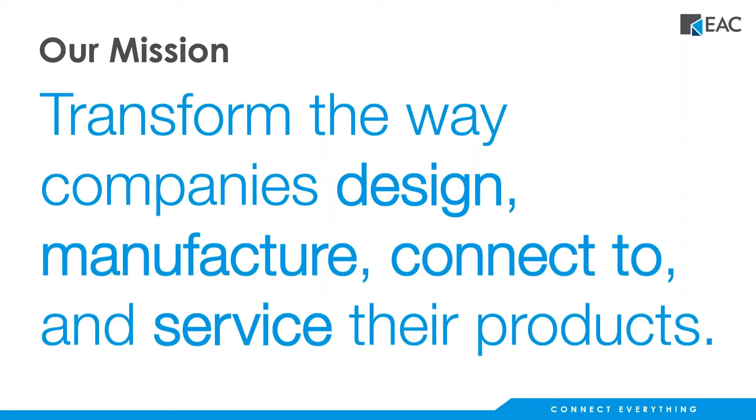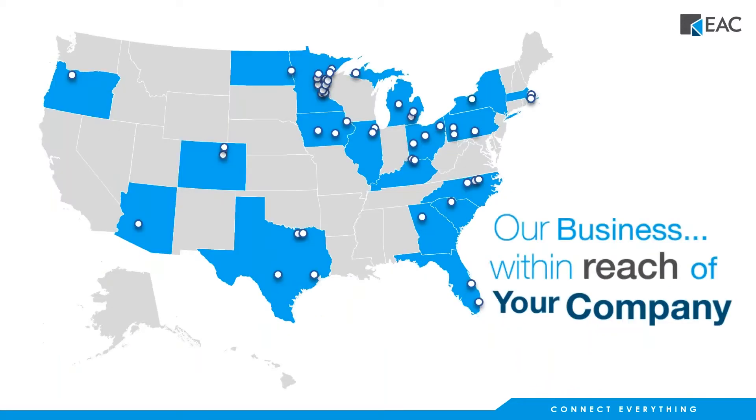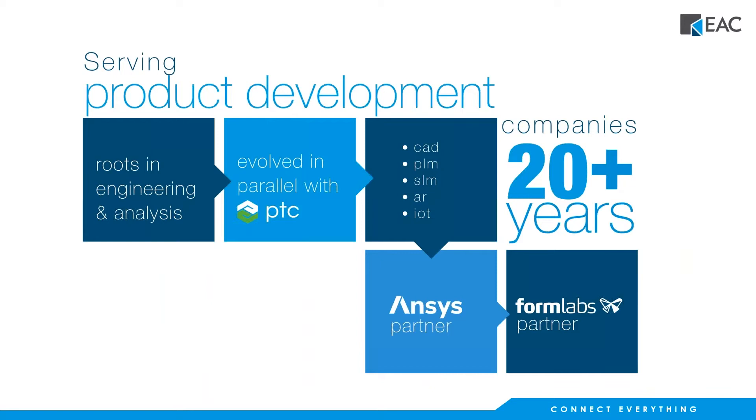At EAC, our mission is to transform the way companies design, manufacture, connect to, and service their products. We are located all over the U.S. and our headquarters are currently established in Minneapolis. We are more than just a value-added reseller for PTC, though. For 20 years now, we have helped companies innovate their product development processes.